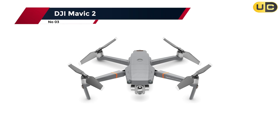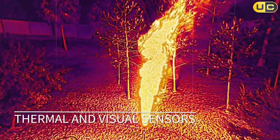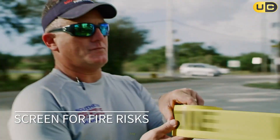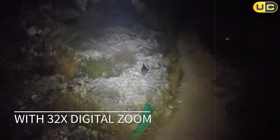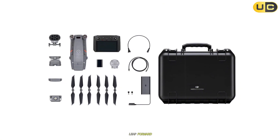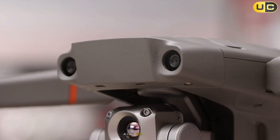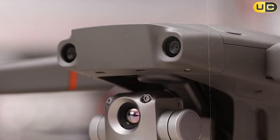Number 3: the DJI Mavic 2 Enterprise Advanced and Dual models — industry benchmarks for compact thermal drones. From launch, its portability and ease of use make it perfect for rapid deployment in urgent scenarios. The thermal camera on the Mavic 2 Advanced features 640 by 512 resolution at 30Hz — matching the clarity of much larger enterprise drones. The radiometric sensor allows precise temperature spot checks with a simple tap.